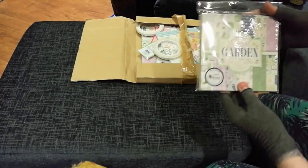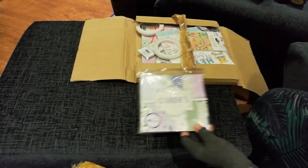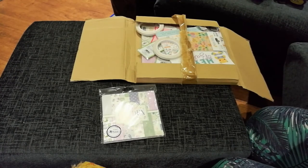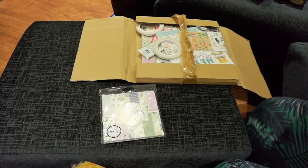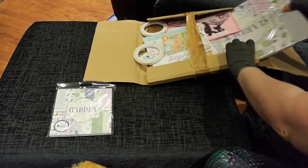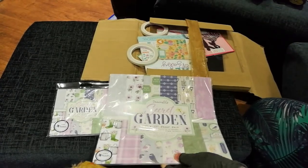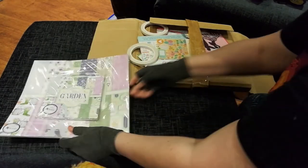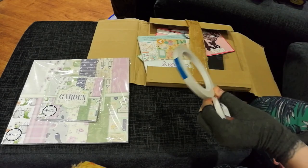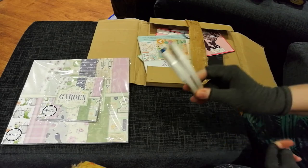So we'll start off with: I got the six by six Secret Garden pack. Let me check my prices — pretty much everything was a pound. The Secret Garden six by six was one pound. I also got the Secret Garden 12 by 12, which was also a pound, so I got both of those.